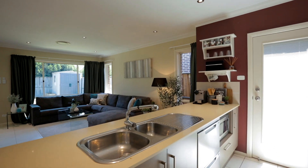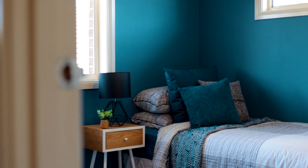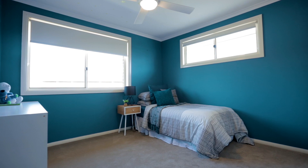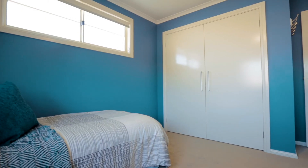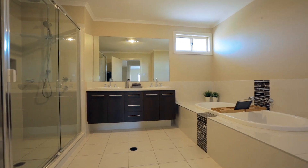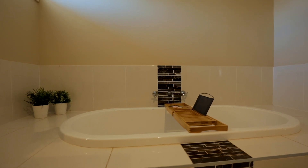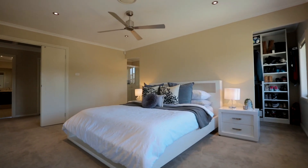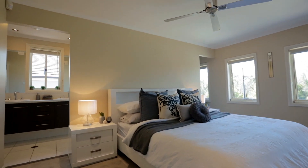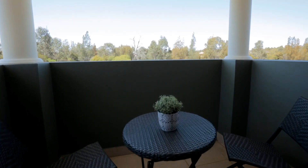Throughout the home there is the option of six generous bedrooms, and you also have three full bathrooms plus a guest powder room. The four bedrooms upstairs all have built-ins and are serviced by a large and stylish family bathroom with double vanities. The master has its very own walk-in robe and private ensuite, also with double vanities, plus a parents' retreat and a balcony overlooking the tranquil bushland.